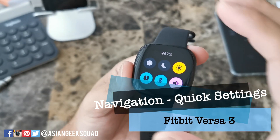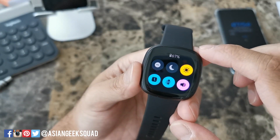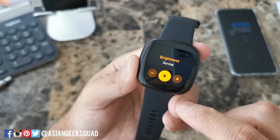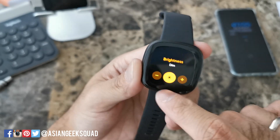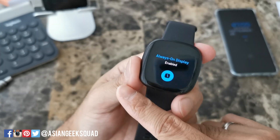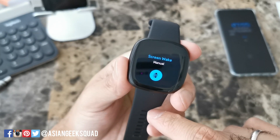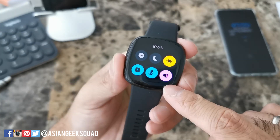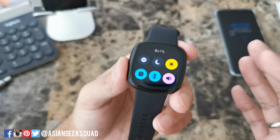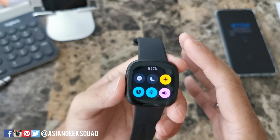Next, swipe right and you'll access your quick settings. There are six quick settings. Upper left is Do Not Disturb — once you turn it on, calls and notifications are muted. Next is Sleep Mode. Then there's Brightness with three options: dim, normal, and max. Lower right is your Always On Display. Next to that is Screen Wake — you can leave it on manual or switch to automatic. Finally, on the right, that controls your music volume. One thing I wish they had is water lock mode for swimming or showering, but this device does not have that feature.